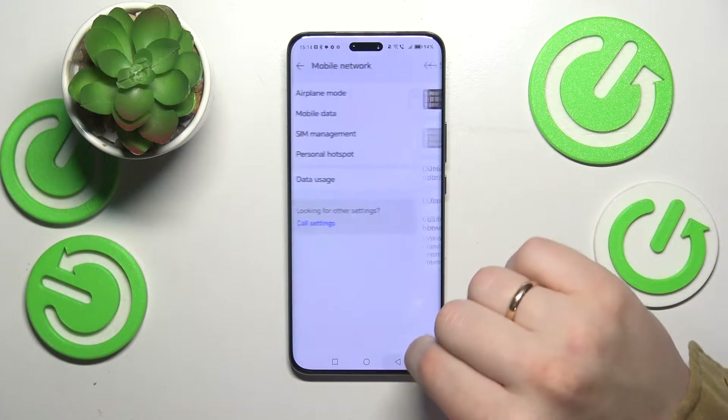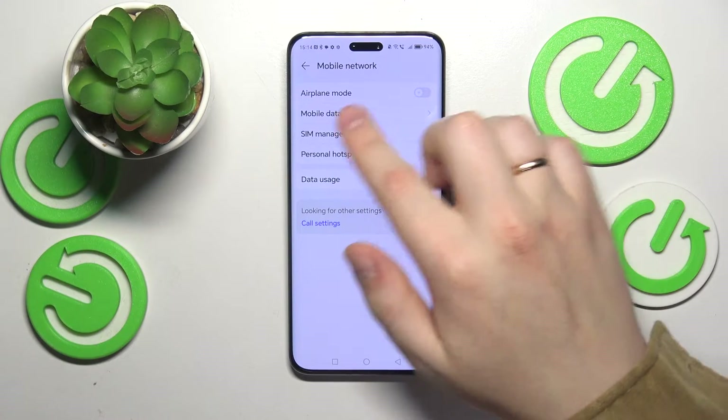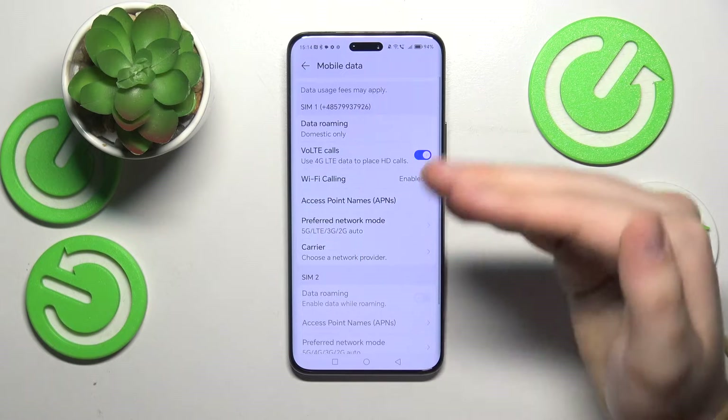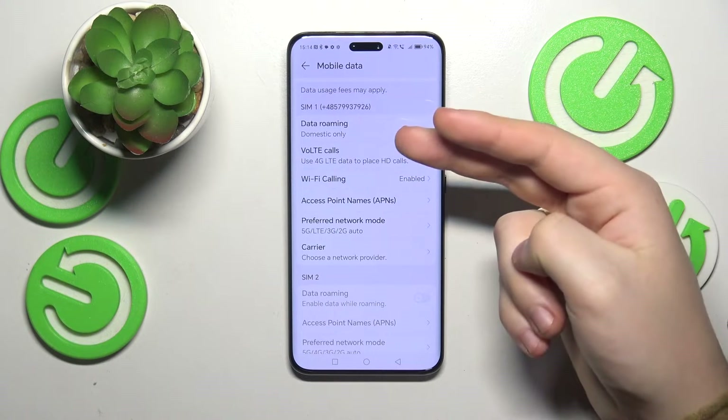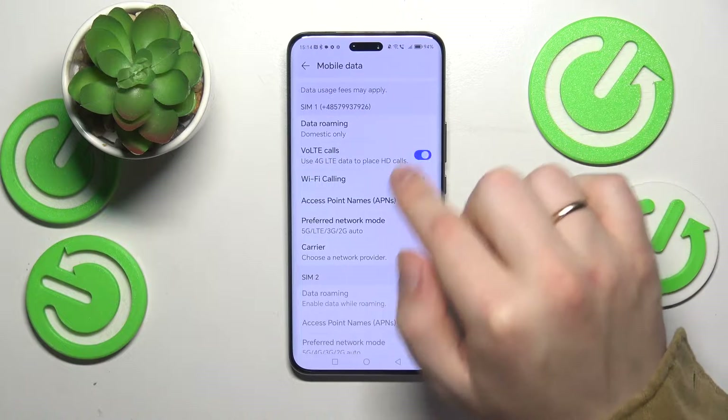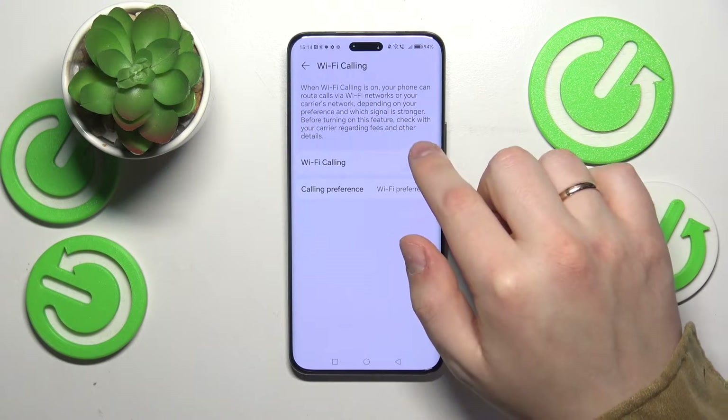Then you can also try another solution. Instead of opening the SIM management page, go to Mobile Data and switch off two phone call enhancement features: first, VoLTE calls — turn it off — and then Wi-Fi calling.